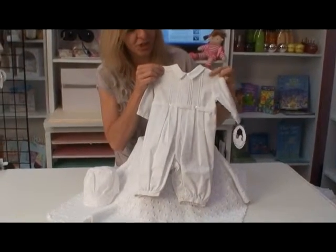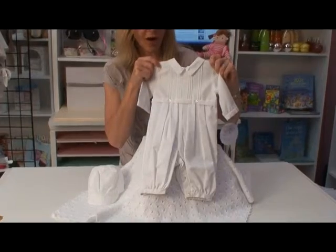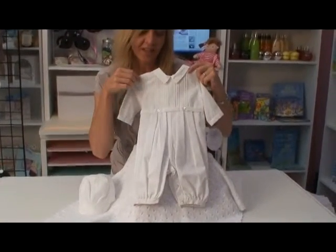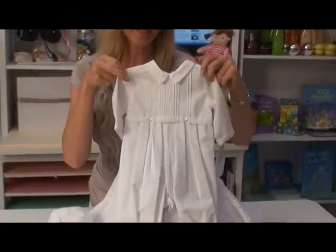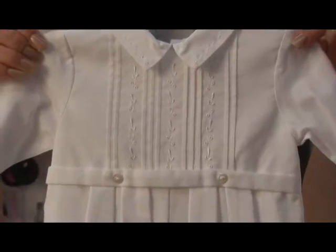Here we have a very traditional formal look for baby boys. This is an all-white cotton blend long-all that buttons for easy changes. It has long sleeves for formality and has just a simple embroidered pattern along the bodice.